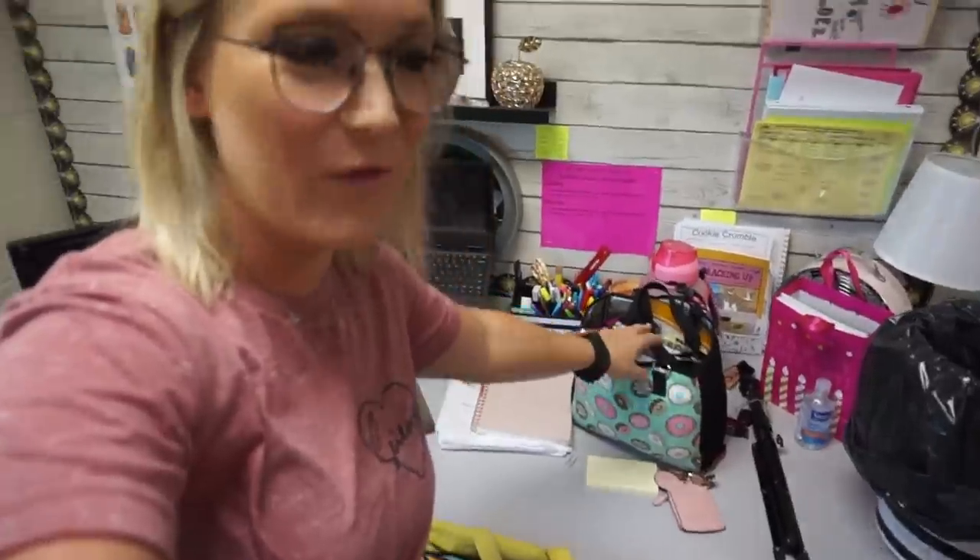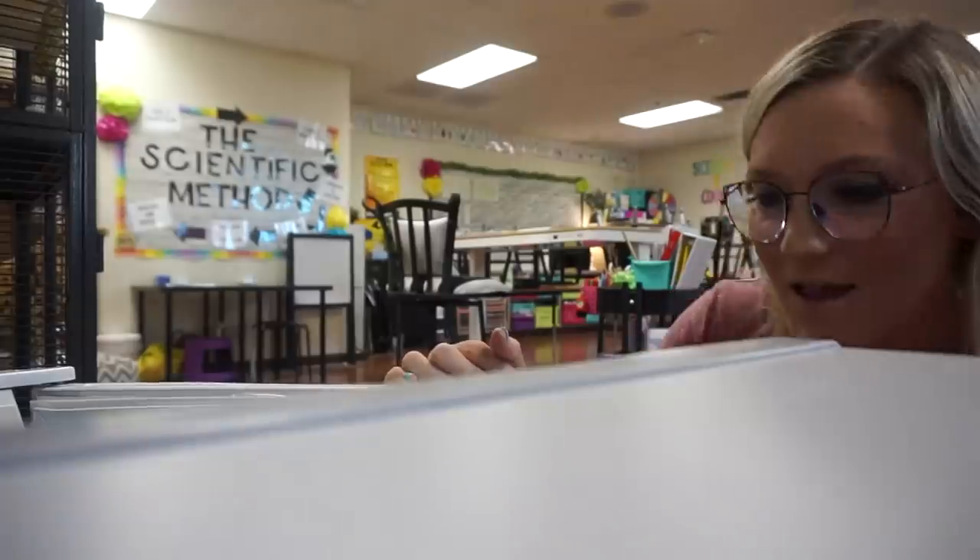Good morning, welcome back to another day in the life of a teacher vlog. Today is Tuesday, August 24th, and this week we are doing social studies. I have a couple things to do around my room this morning - I brought all kinds of food for the week but I need to clean out my fridge, and my rats made quite the mess in their cage last night.